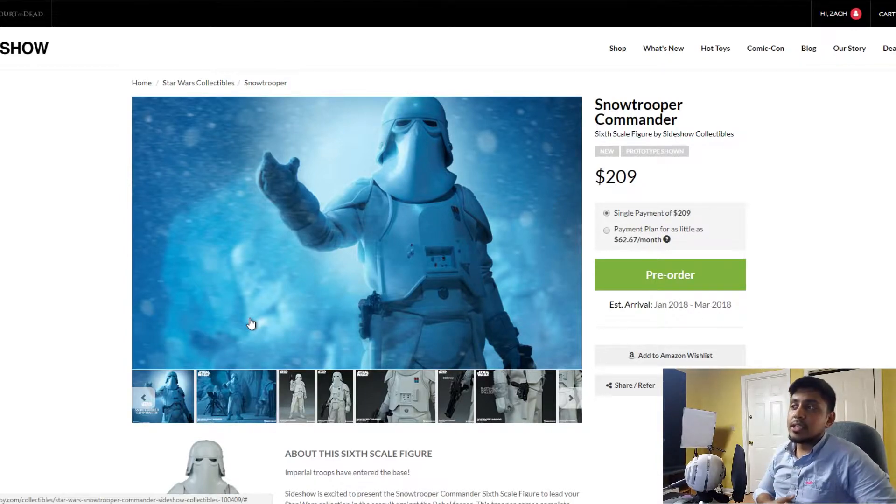Today we're looking at a Sideshow Collectibles figure — first time for me doing Sideshow. I don't usually do Sideshow because I think they always come short of the hype, not like Hot Toys. My recent Hot Toys Han Solo from the Force Awakens is just amazing on the sculpts. Sideshow always looks weird, like the recent Luke Skywalker rogue pilot — that just didn't look like Luke Skywalker to me, and I totally hated that one.